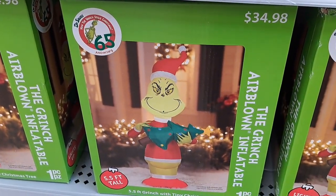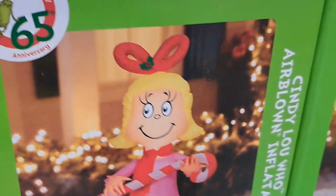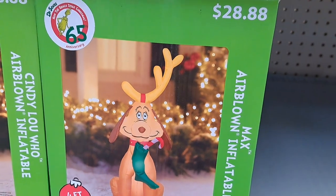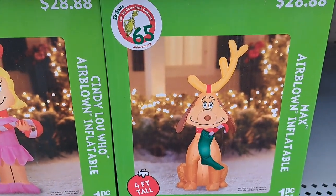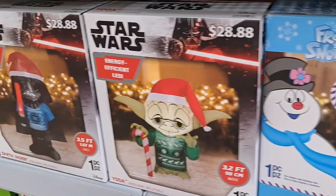We got Frosty the Snowman here. We got the Grinch down here, $34.98, 5.5 foot tall. And then to go with the Grinch, we got Cindy Lou Who at four foot tall. We got Max here for $28.88, four foot tall — pretty awesome inflatables for the holidays at Walmart.